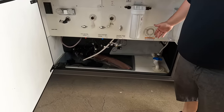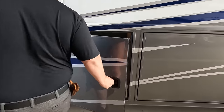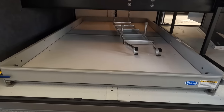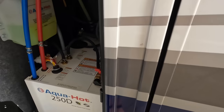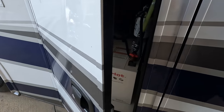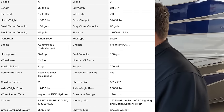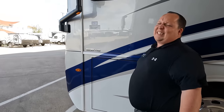Right here we have our wet bay, and over there was an electric power cord reel, which is nice. Over here, check out this exterior storage — these dual doors are crazy. And then we have the Aqua-Hot 250 hydronic heating system. This is also the most feature-rich all-electric coach — there is no propane.